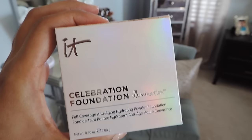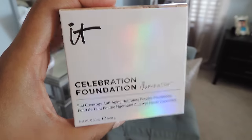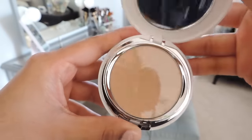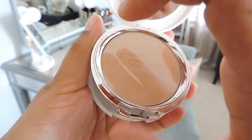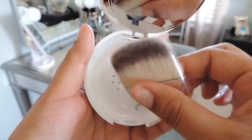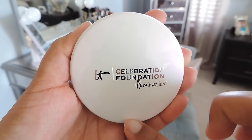The first item you're going to get in this set is the Celebration Foundation Illumination — that's a mouthful! I love this foundation. It comes in this pretty white packaging and the compact itself comes with a brush. This is amazing, one of their best sellers. I love this foundation — I use it in the deep color sometimes just to contour because it makes a great contour.